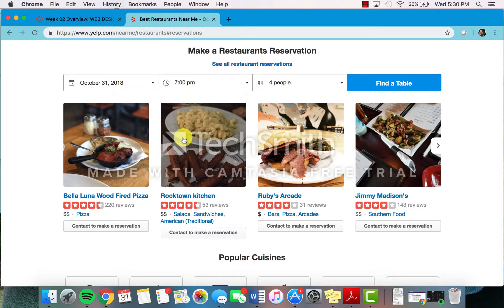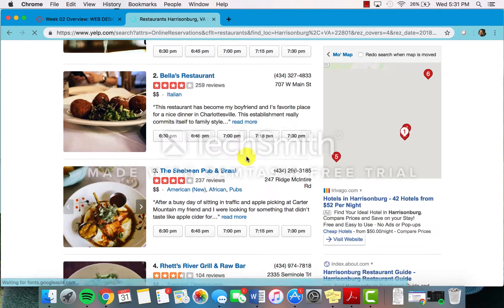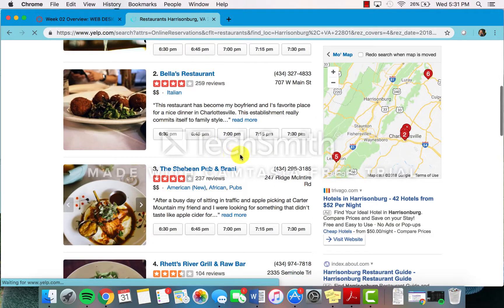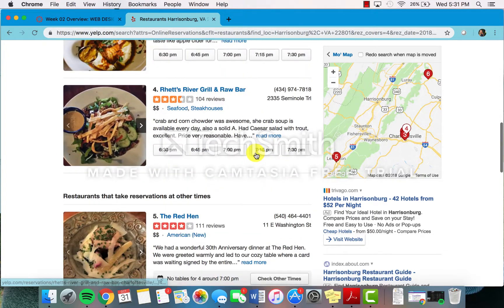As an example, I'm in Harrisonburg, Virginia. Let's say I want to make a reservation somewhere near me today at 7 p.m. for four people. You can find a table and it gives you options of restaurants and times available for you to make a reservation at each of these locations.